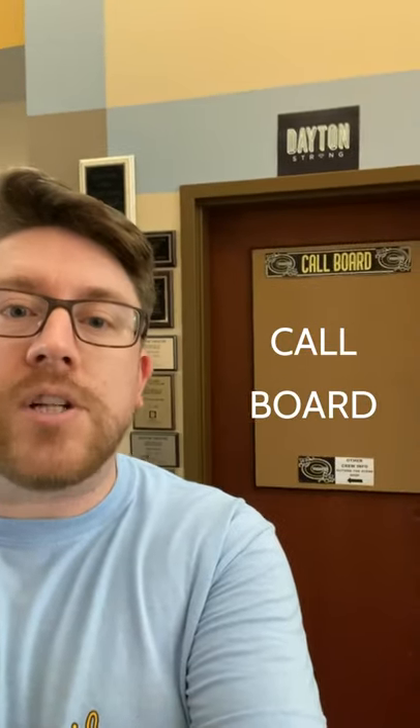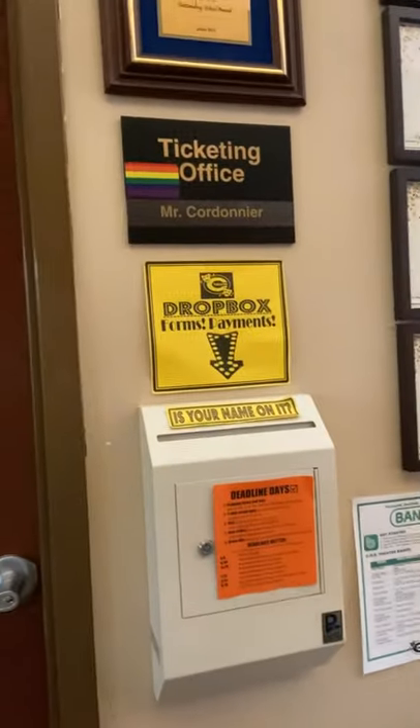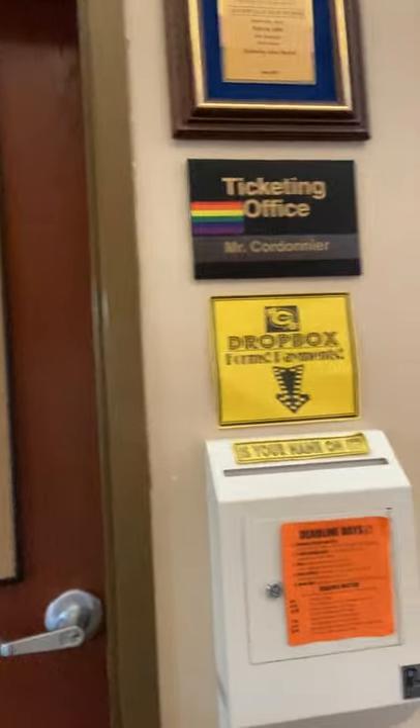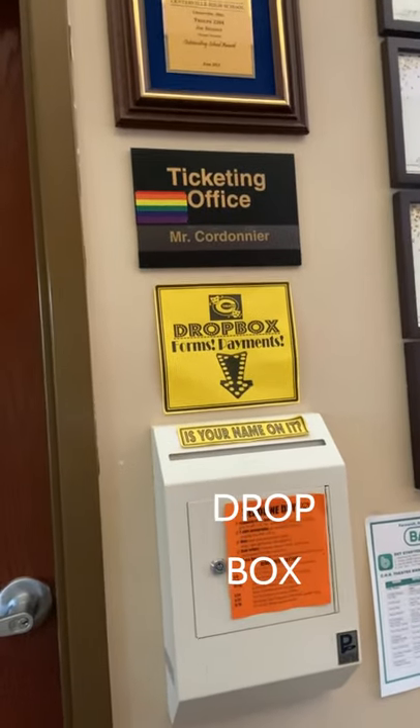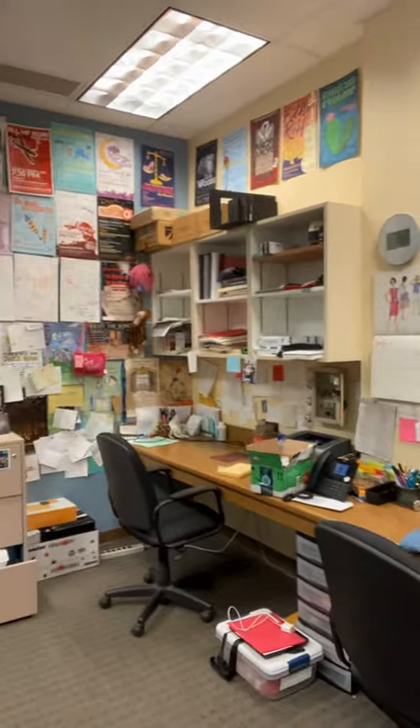This is the theater office. It's located in the lobby of the Performing Arts Center, and this is where you'll come to take a look at information posted on the call board, to pick up handouts, or to turn in forms or fees to the PAC Dropbox. Inside the PAC office is where Mr. C and I are during lunch, so if you need to stop by to ask a question, this is where we'll be.